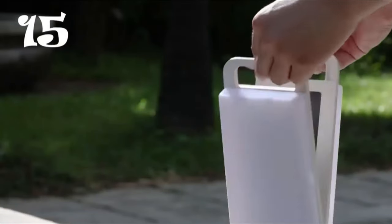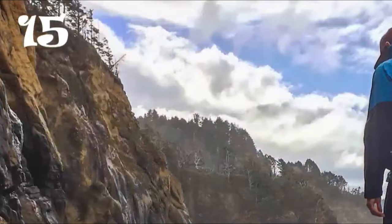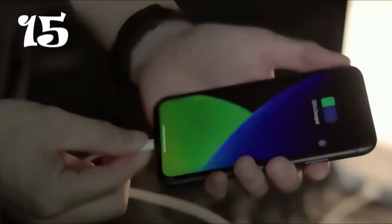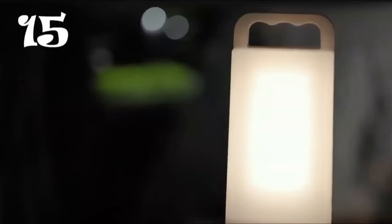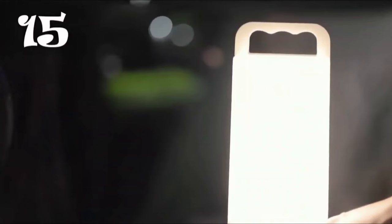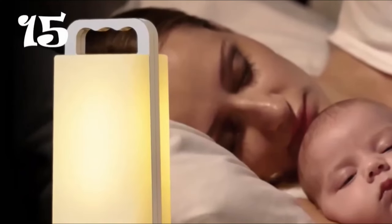Illuminate your campsite with the Lepwings Camping Lantern, a reliable and versatile source of illumination for all your outdoor adventures. Featuring two built-in high-efficiency solar panels, it lets you rapidly charge the lantern for free in direct sunlight. With its 4,400 milliamp-hour rechargeable battery, you can enjoy up to 80 hours of illumination on a single charge. With its fast-charging USB port, you can recharge the lantern in as little as 3 hours using the included USB cable.